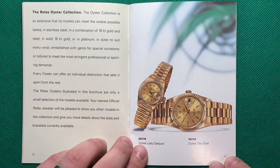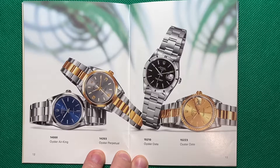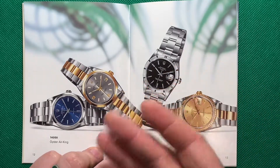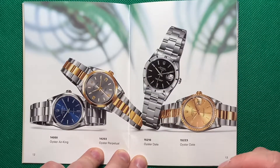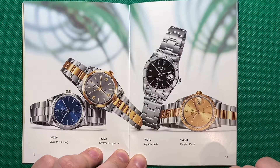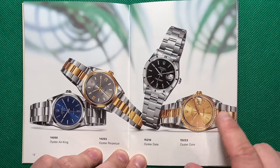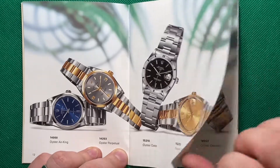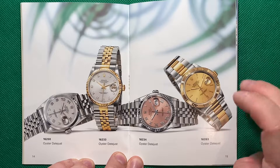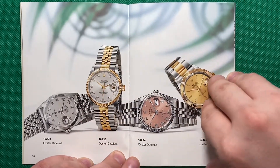Here we go — the Rolex Oyster Collection. As I go through this, I'm going to point out the one watch I would buy. Out of all these, I'd actually prefer this one — it's a very classy piece. I prefer the Oyster Bracelet over the Jubilee in two-tone. Here are all our Date Justs, and this is our Thunderbird with the rotating bezel in 18-karat gold. And here are your standard Date Justs with the Jubilee two-tone.